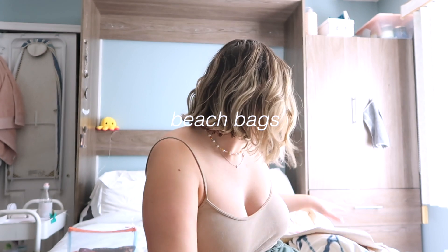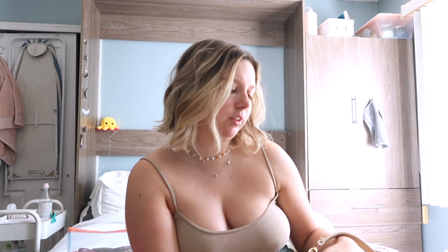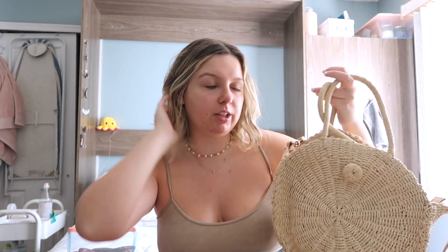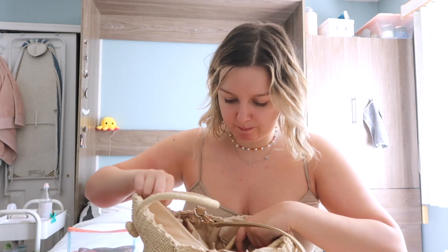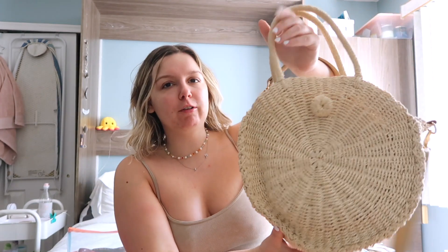These are the main bags that I use. This is the one I typically use — I cannot for the life of me remember where I got it from. I think I got it in Europe, but I'm not certain. I will link a dupe down below. This one is just huge, really big. It has a zipper but I never use it. It has the beach aesthetic and can really hold a lot, which I really appreciate.